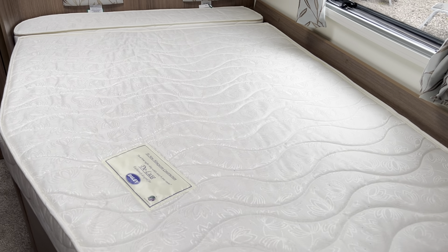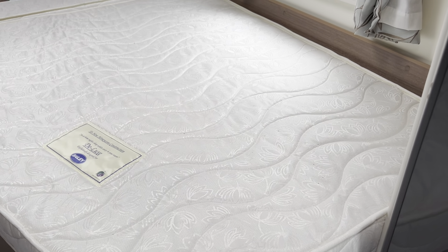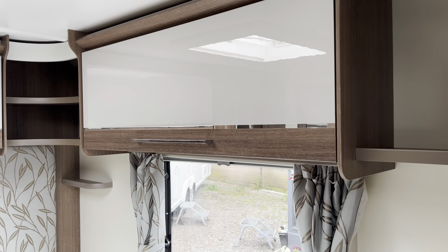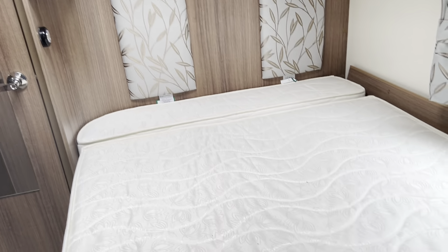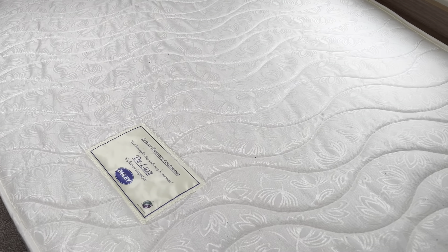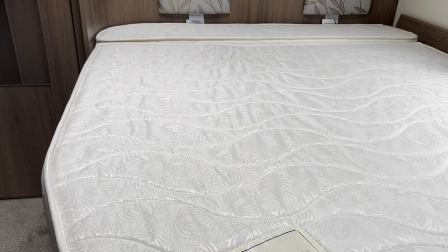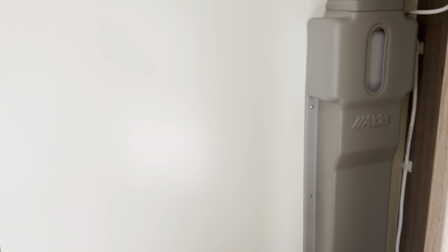Towards the rear of the caravan we've got this huge fixed bed — one of the longest from Bailey. The fixed bed has cupboards above and a large amount of optional storage underneath, with a wet tray as well, so if you have dirty mains cables or anything like that you can store them away from your other bits and bobs.